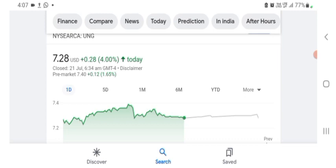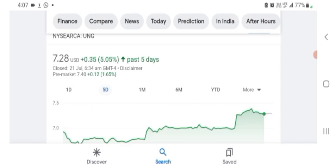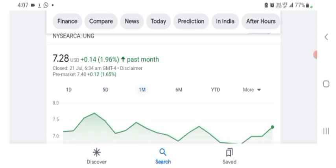The stock was trading at $7.28 US dollar with 4% positive in a day. Five days before, the stock was trading at 5.05% positive in a day. One month before, the stock was trading at 1.96% positive in a day.